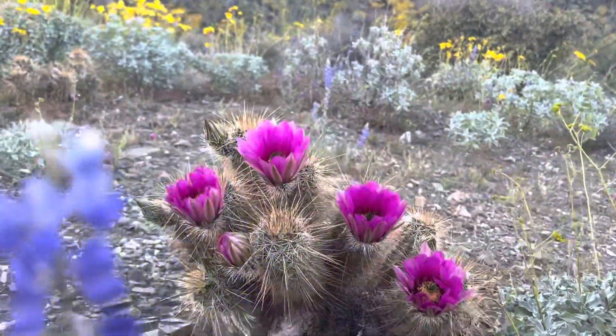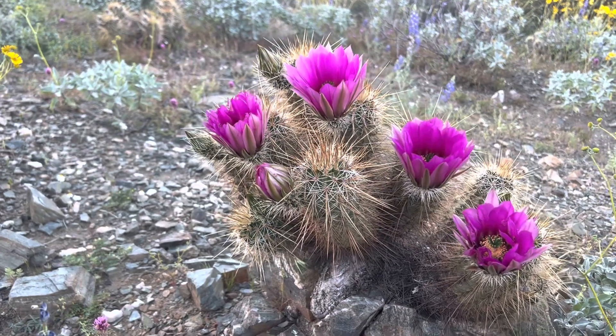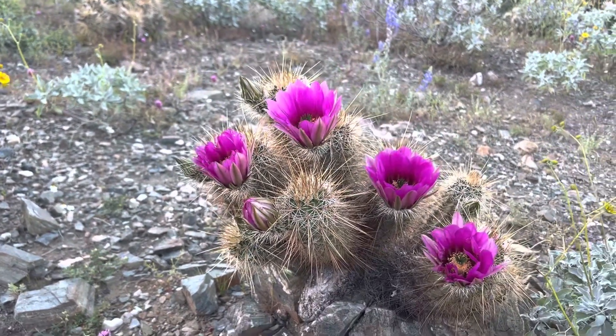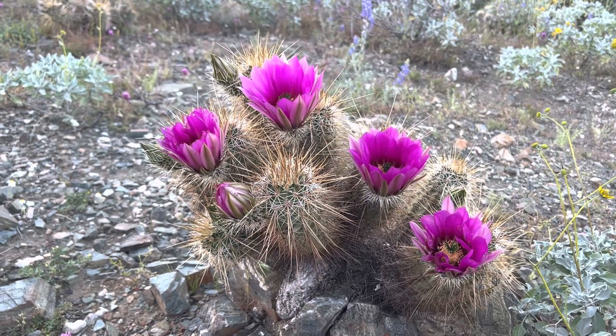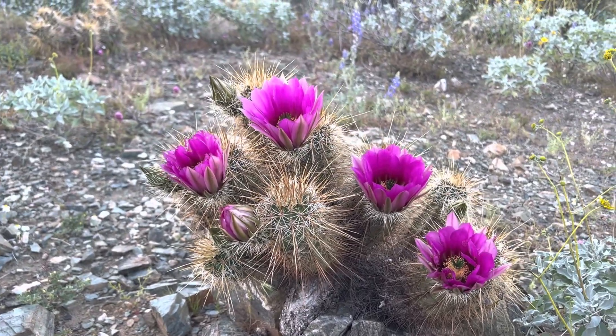Since they're Sonoran Desert natives, they don't need much water. Once they're established, they'll be water independent. They can be in full sun once fully established, but if you want it to not get all fried up and sunburned looking when you get it from the nursery, you should really have it under a nurse plant for a while.